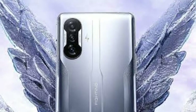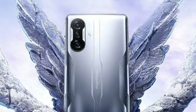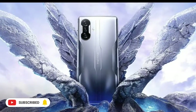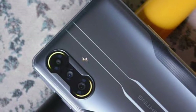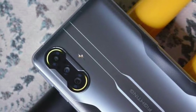The POCO runs MIUI 12.5 user interface, featuring one of the best processors available, comparable to the OnePlus Nord 2 5G.